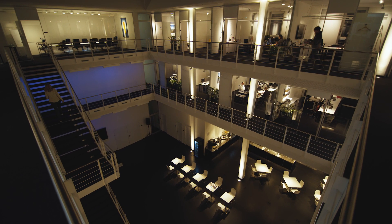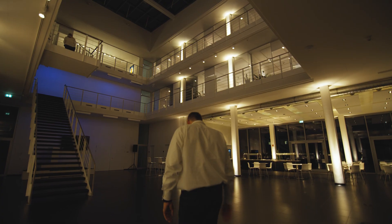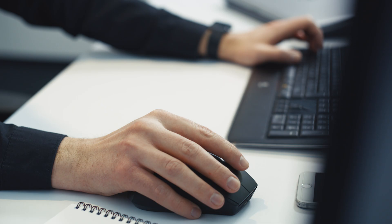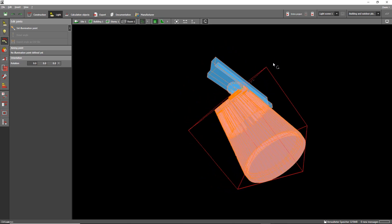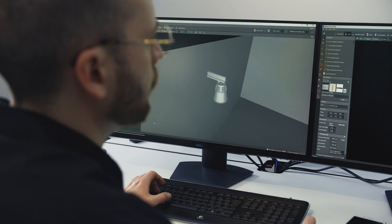The Diyalux team provides interfaces for your PIM system. Automate data import in your online and offline catalogues without further effort. Upon request, we are more than happy to create 3D models of your products.